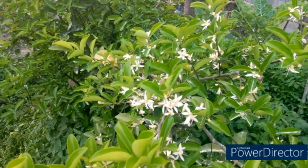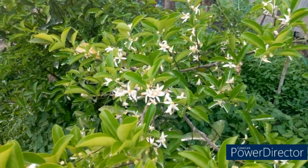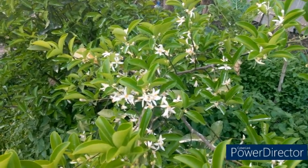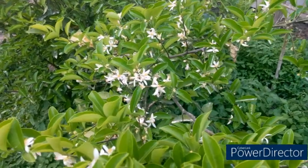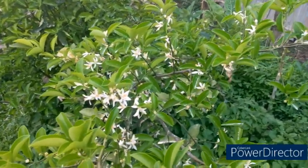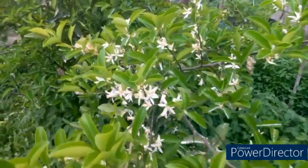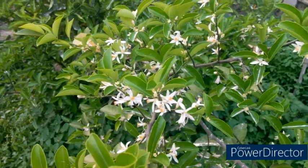Good evening everyone. This is Asha of Happy Farm Urban Permaculture based in Nairobi, and today is the fourth day of January 2022. I want to tell you the story of my lemon tree.